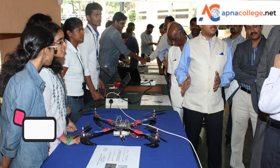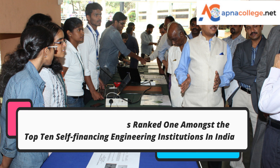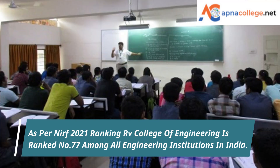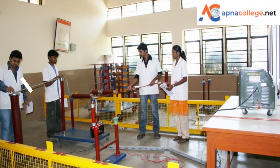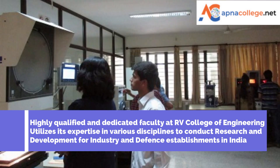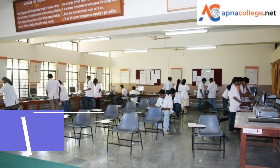RV College of Engineering is ranked among the top 10 self-financing engineering institutions in India. As per NIRF 2021 ranking, it is ranked number 77 among all engineering institutions in India. Highly qualified and dedicated faculty at RV College of Engineering utilize their expertise in various disciplines to conduct research and development for industry and defense establishments in India.